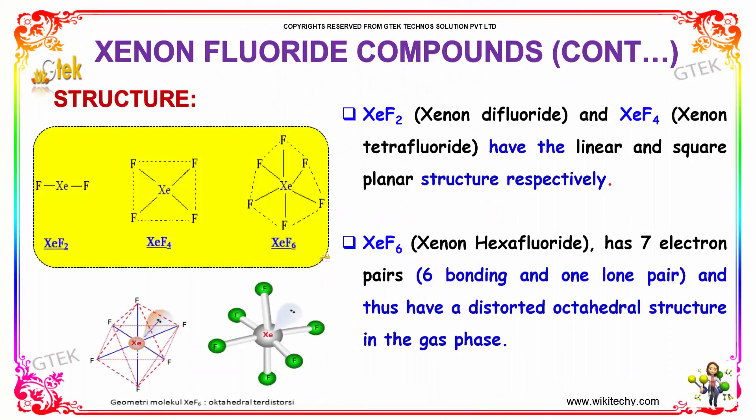Its structure. Xenon difluoride and xenon tetrafluoride have linear and square planar structures respectively. Xenon hexafluoride has seven electron pairs — six bonding and one lone pair — and thus has a distorted octahedral structure in the gas phase.